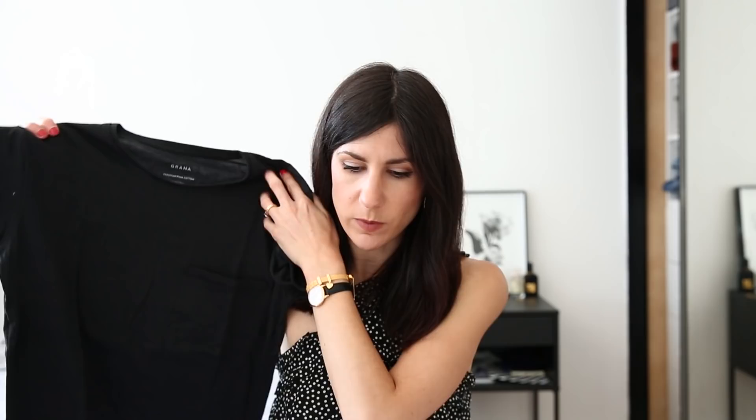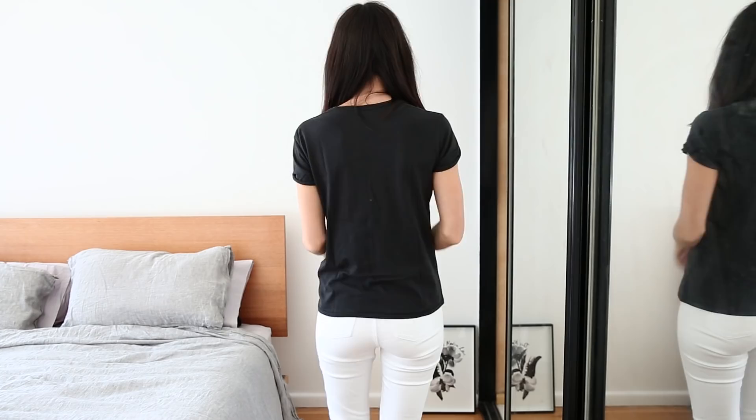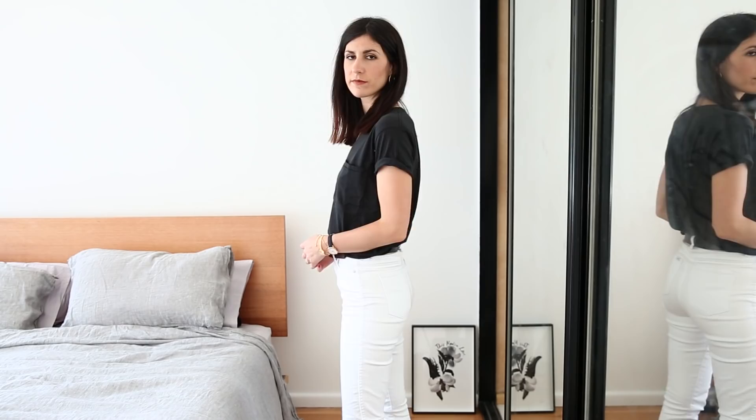I've got two brands here representing two different styles of t-shirts. One is a really lightweight t-shirt with great drape and not a lot of structure — perfect for tucking in. This is a Peruvian Pima cotton pocket tee from Grana with a relaxed boyfriend fit. It feels really nice, washes really well, and Luke's t-shirts are pretty much all from Grana now too. They've aged really well — no holes, nothing — and they are really well priced.